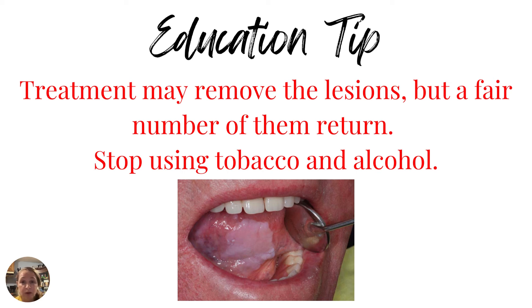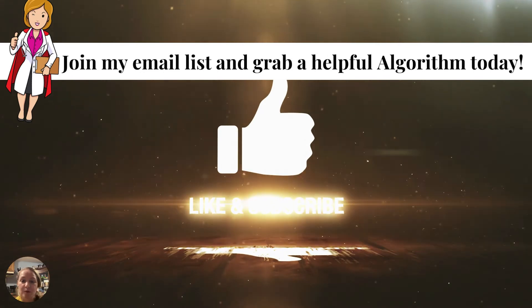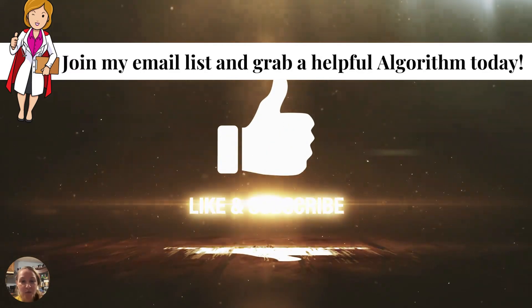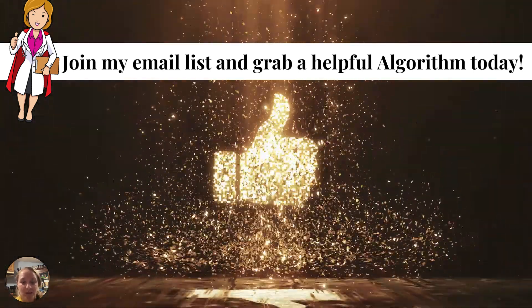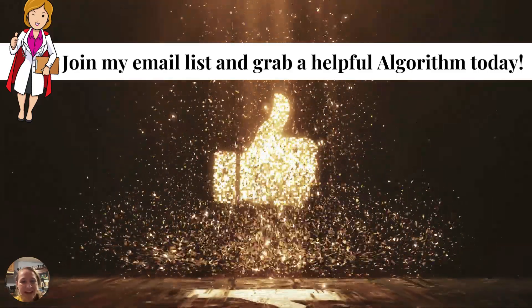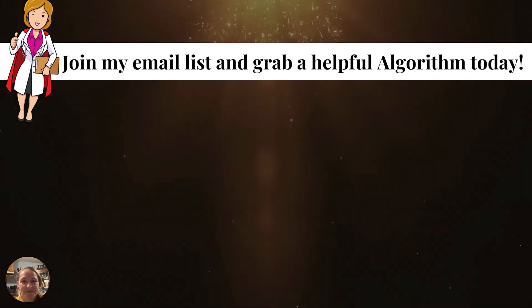Lastly, I want to draw your attention to the description box of today's video. I have launched an amazing resource for you. If you are subscribed to the channel, click in the description box below, join my email list, and grab a helpful algorithm that will help you differentiate — on your NP board exams and in practice — whether the white lesion you're seeing in your patient's mouth is leukoplakia or some other form of oral lesion. Thank you so much for watching. Subscribe to this YouTube channel and become an NP with me — I'll see you in the next video.